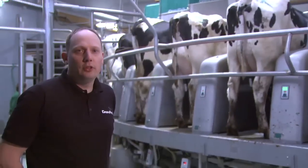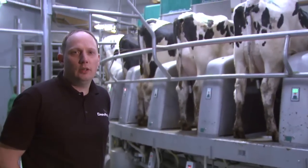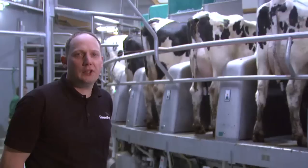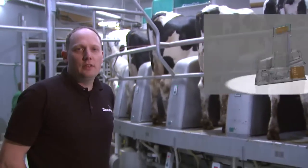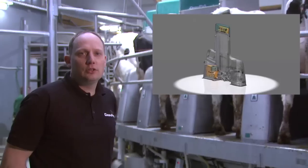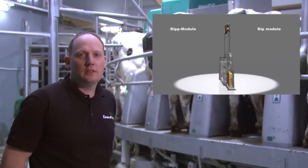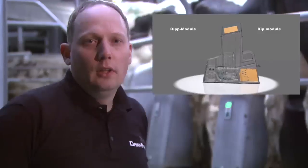The Dairy Pro-Q well units play a key role in ensuring the smooth running of all operations around milking. Supply wells deliver dipping agent, disinfection solution, compressed air, and water from their well-protected position in the milking stall module. The volume and flow of these agents is accurately dosed and monitored by integrated safety valves.